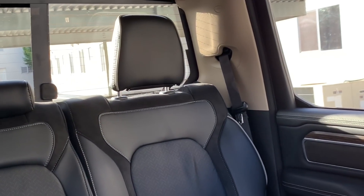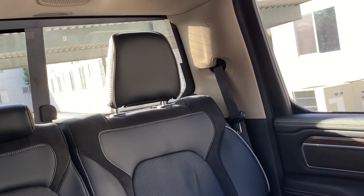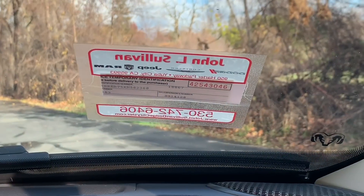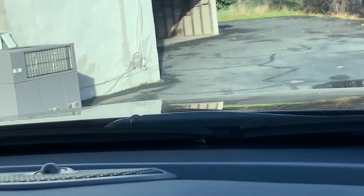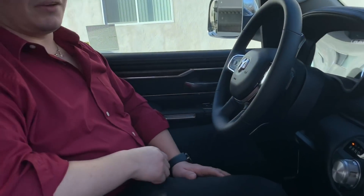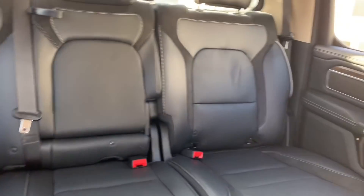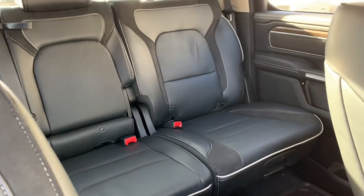They have two, four, six, eight speakers... counting all the way up to 19 speakers! My goodness — they have 19 speakers for whoever wants to rock and play music. Three seats in the back here. Three seats. Let me show you the seats.